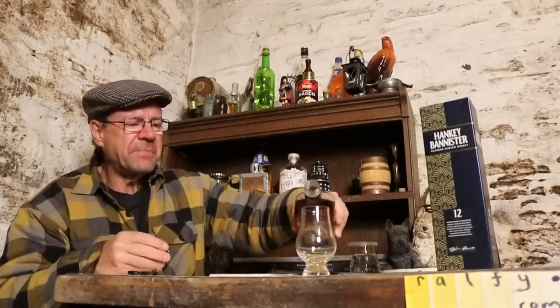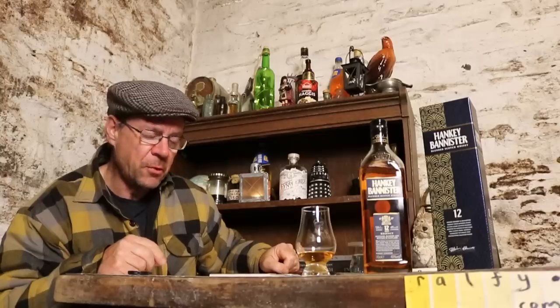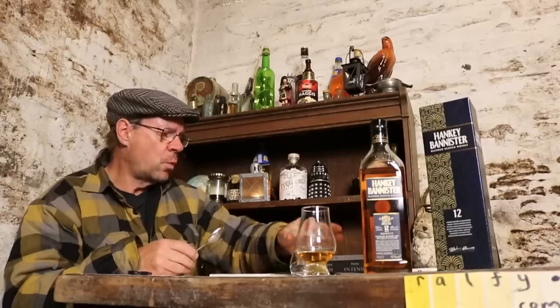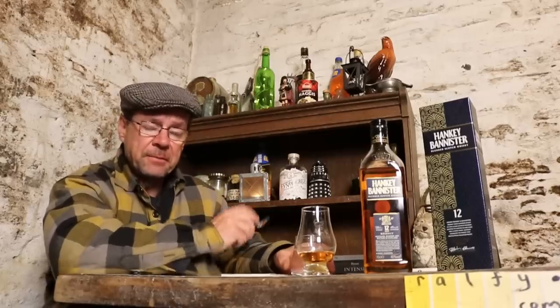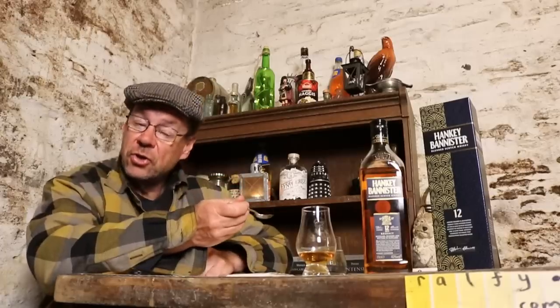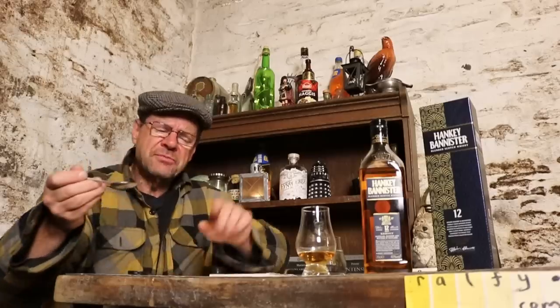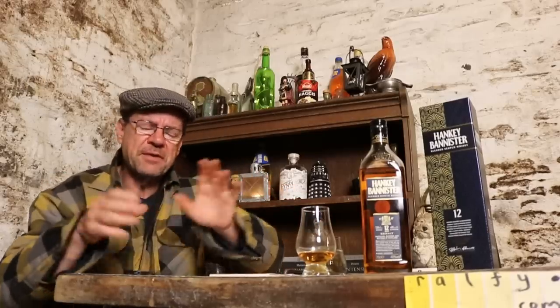It's been a while. Pour a glass — small glass, not too small, not too big — just enough to have a blend moment. A blend is the combination of single malts, one or more, with one or more grain whiskies — column still whiskies — essentially a mixed mash bill of malted barley and corn primarily, because it's cheapest.